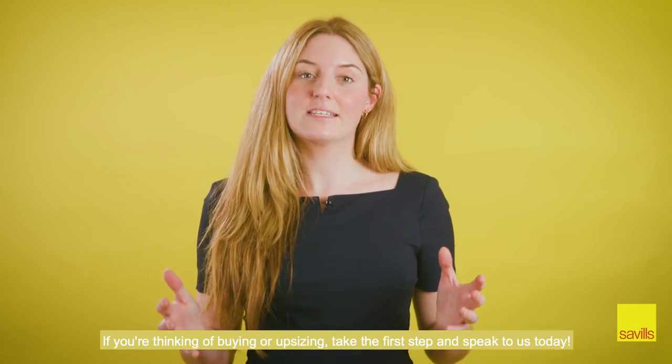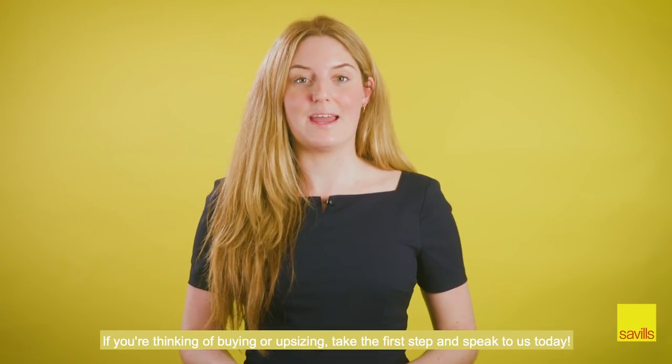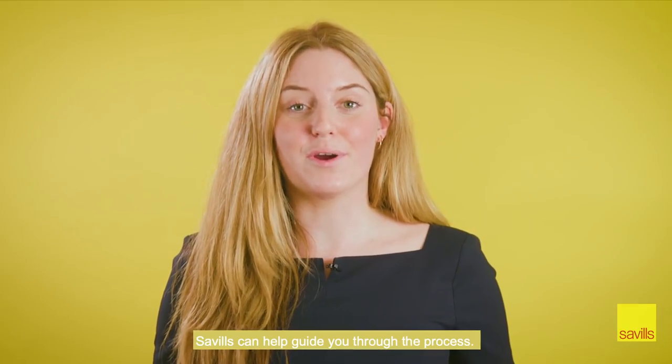If you're thinking of buying or upsizing, take the first step and speak to us today. Savills can help guide you through the process.